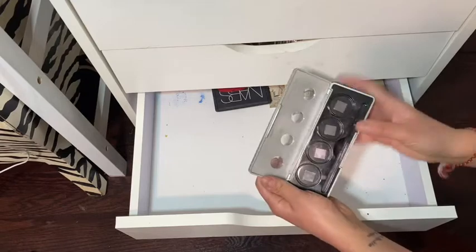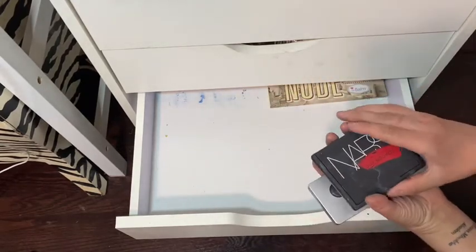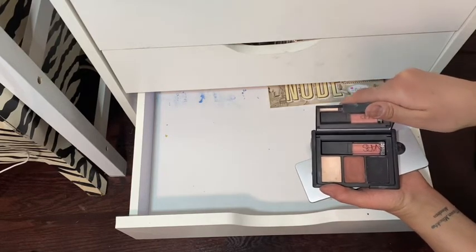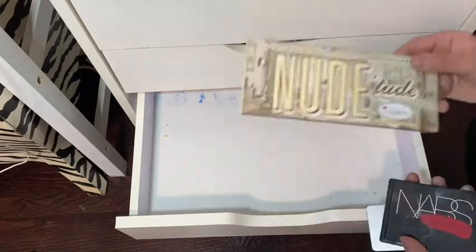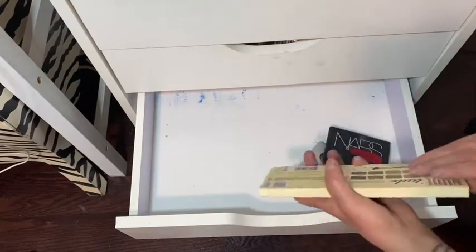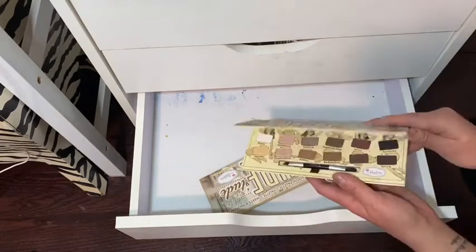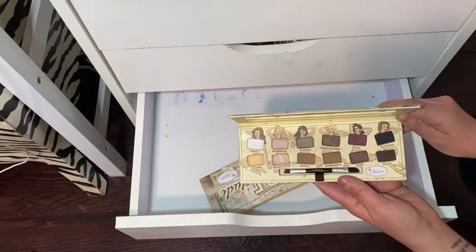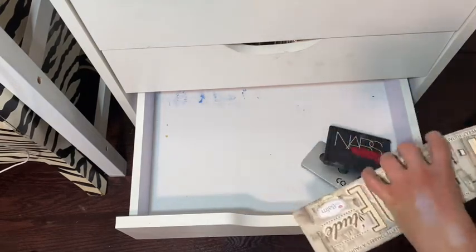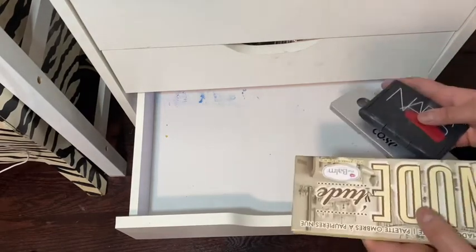These are just magnetic palettes again for traveling that I saved. There's a NARS palette that's cute and good for travel. Also The Balm eyeshadow palette in Nude — I highly doubt I'll ever use this since I don't really wear eyeshadow; I usually save everything for my clients. Never been touched. That's it for drawer number five — I'll put everything back.